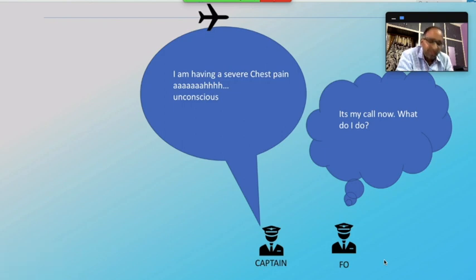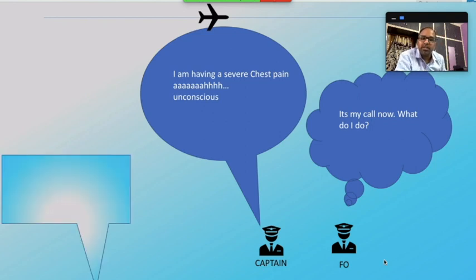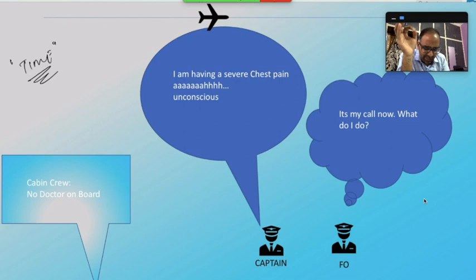The first officer thought: it's my call — what do I do? It depends on his decision whether the captain is going to survive or not. He immediately asked if there were any doctors in the cabin. The cabin crew replied there were no doctors on board. His only chance of saving the captain is to put the plane on the ground as soon as possible. The factor is time. That day they were flying from Chennai to Port Blair — he was over water, with no alternate destination. Should he turn back to Chennai or continue to Port Blair?